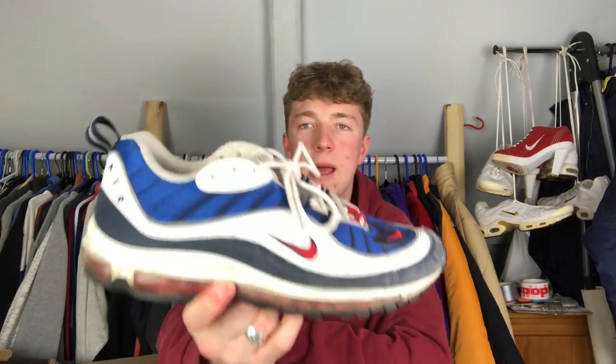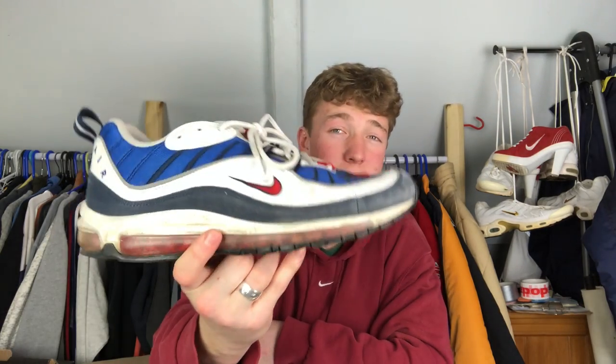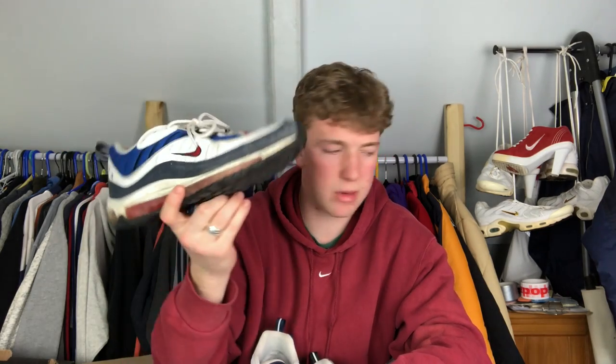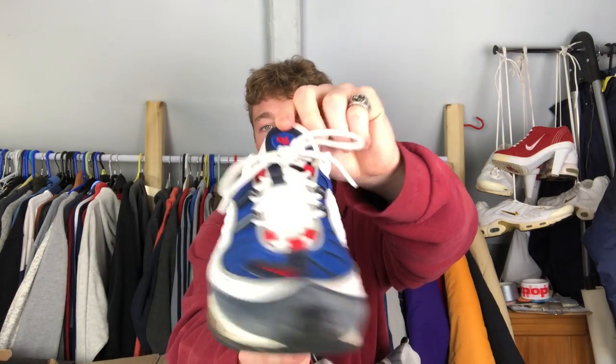Starting off strong, got the Air Max 98 Gundam - that's how I think you pronounce it. Just an OG colorway from the 2018 release for the 20th anniversary. This is one of only about three pairs here that I actually bought brand new from Nike. Just an awesome shoe, one of the best silhouettes going.